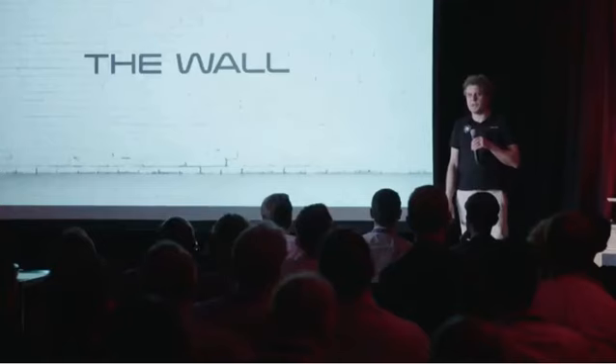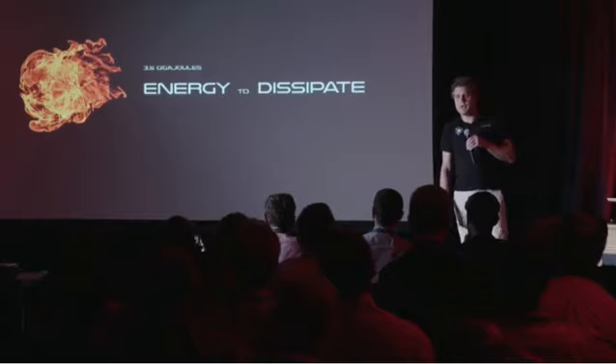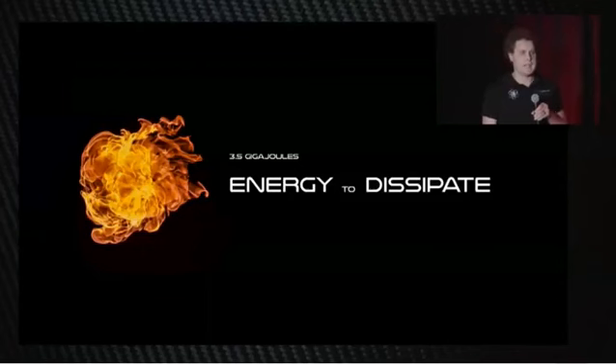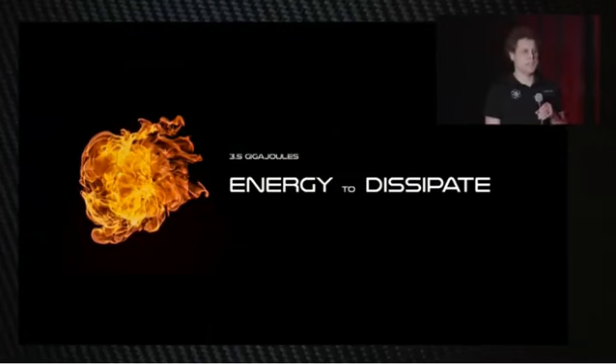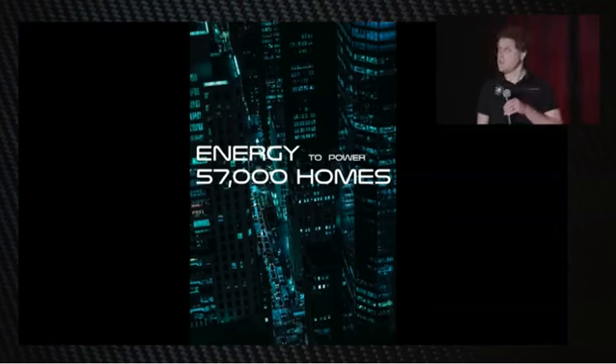We have to start off at 8.5 times the speed of sound and get down to 0.01 times the speed of sound in around about 70 seconds. That's a really challenging thing to do — there's a lot of energy that needs to be dealt with on the way down. We need to dissipate around about 3.5 gigajoules of energy. To put it into more context, 3.5 gigajoules powers 57,000 homes for an instant. That gives you a sense of how much energy we have to scrub.